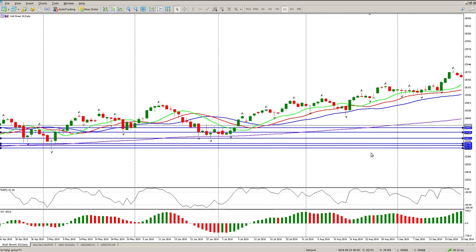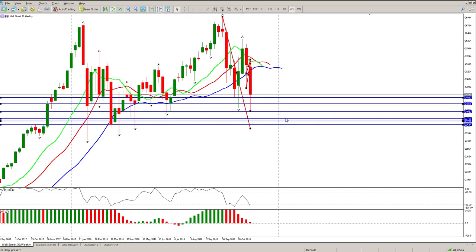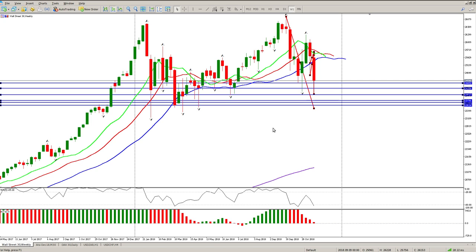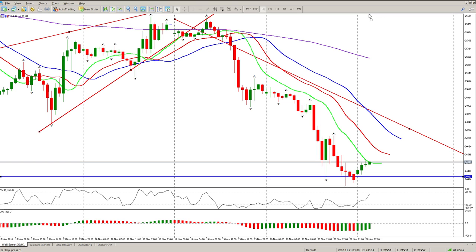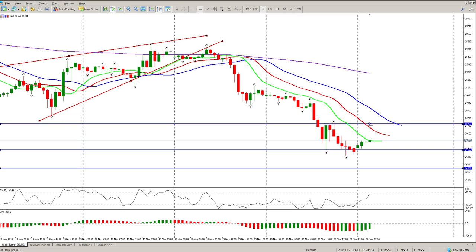Look at how that lines up with our downward trend line. By the time we get there we could possibly even shoot past further, but this zone — and if we just do it on the weekly, you'll see this is kind of the last line of defense. That's what I'm looking at at the moment. On the hour, the level I'm watching is that we don't get above 24,730.